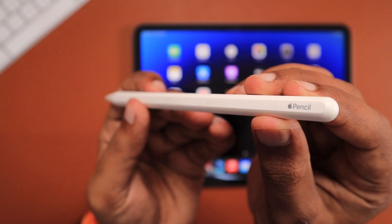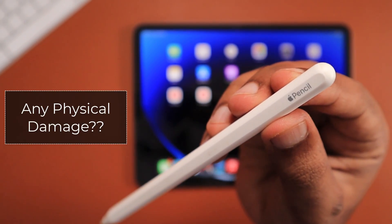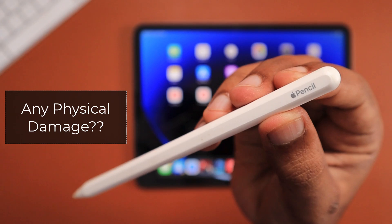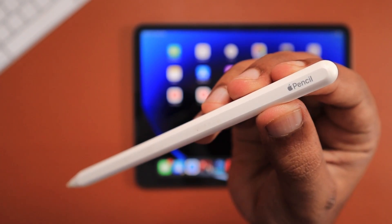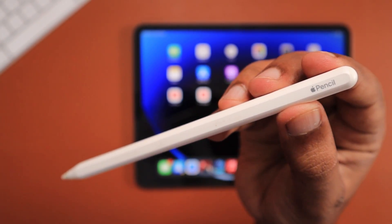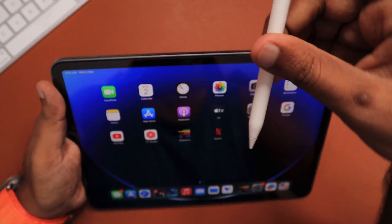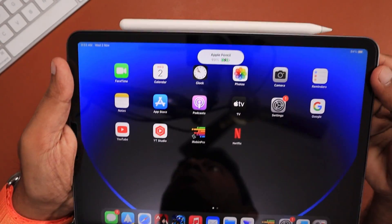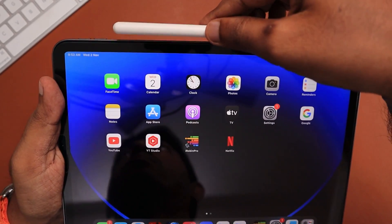The second important troubleshooting step is to check for physical damage. The Apple Pencil is like a mini computer, so if you have dropped it recently, that could cause internal breakage or damage. Such physical damage could spoil the experience or cause the Apple Pencil to stop working completely. As it is not repairable, you would need to go for a new Apple Pencil.